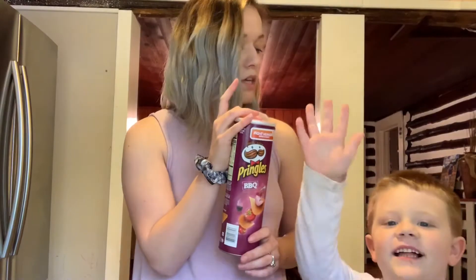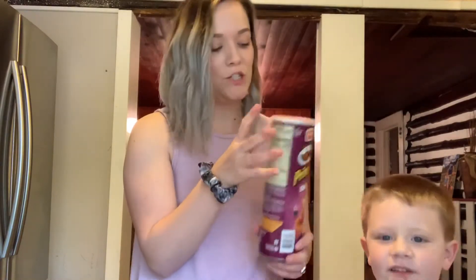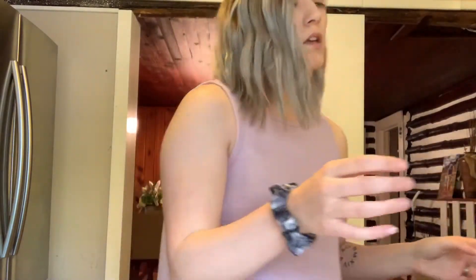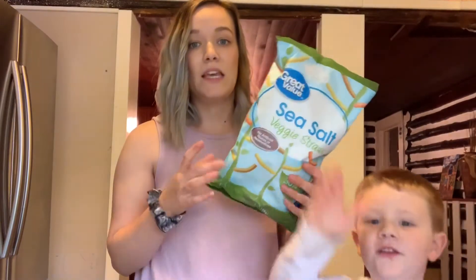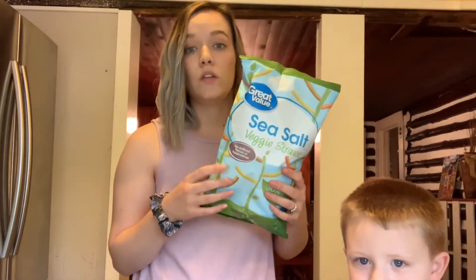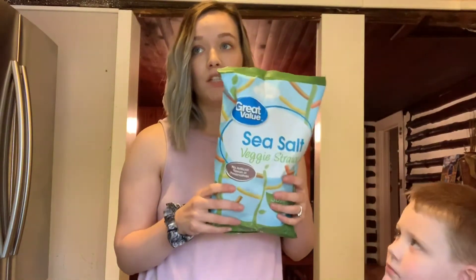This is Jacob's favorite snack — barbecue framers. We get them every single week. I like them too, and Brayden likes them too. And then we have the sweet salt veggie straws. This is Jackson's favorite snack, and the kids during the week will eat these up. We usually finish this bag within the week.